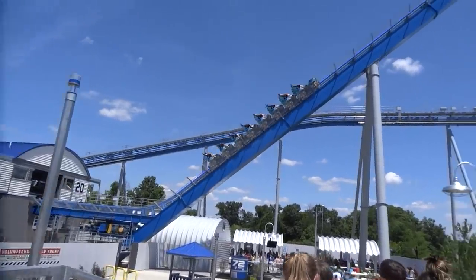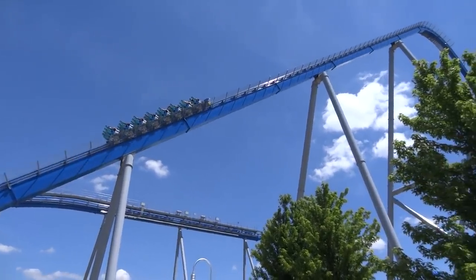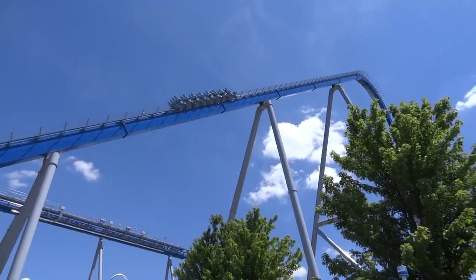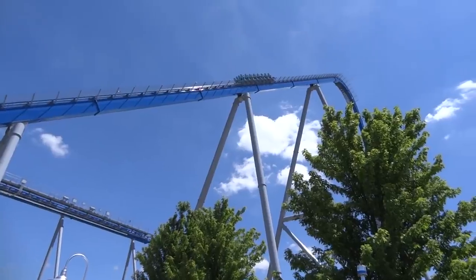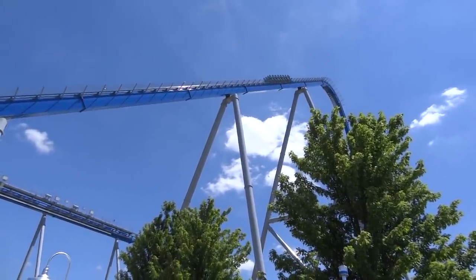I had the opportunity to experience Orion, Kings Island's new for 2020 B&M giga coaster, at the park's opening day for pass holders on July 2nd, 2020. In this video, I will be reviewing several different aspects of the ride, including theming, operations, and of course analyzing the layout and ride experience.